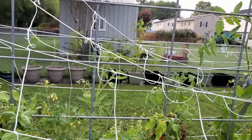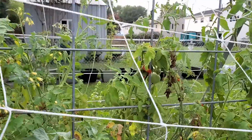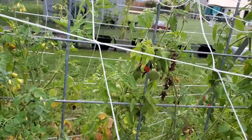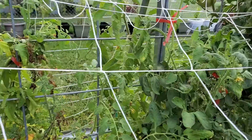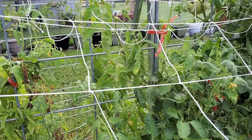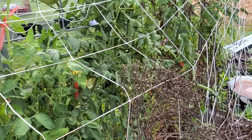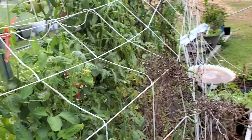These are the Better Boys, the Candyland tomatoes, Mountain Gold. The Sunrise Sauce hasn't done anything — I am very disappointed with that. We also have the Mr. Stripeys, and those are doing really good.